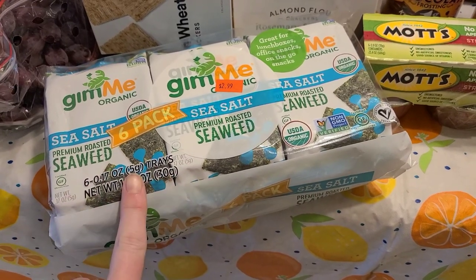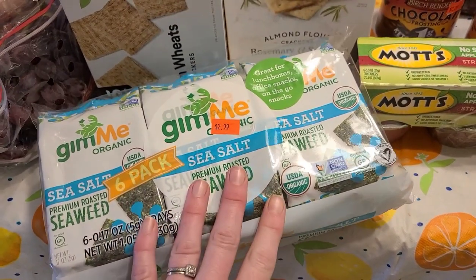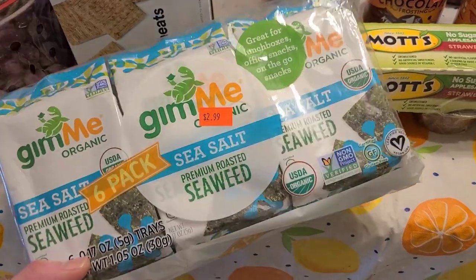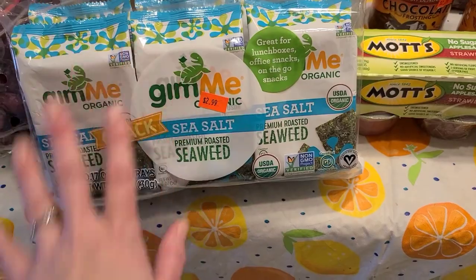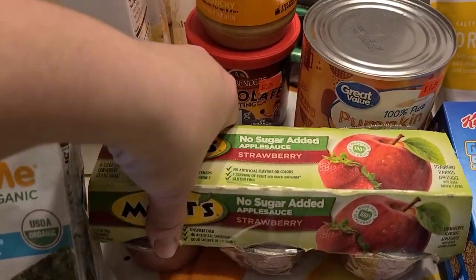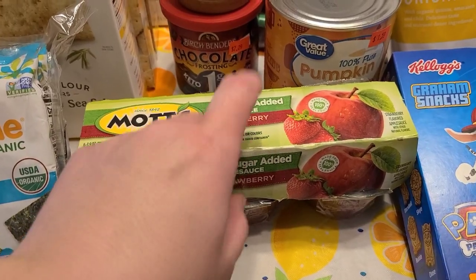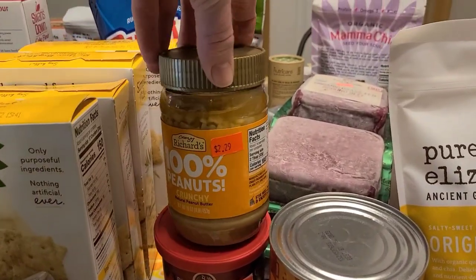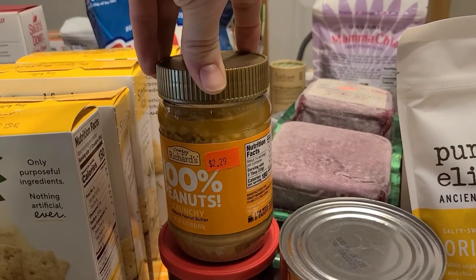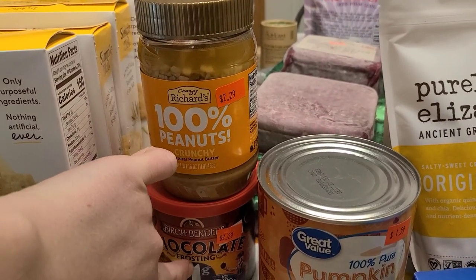One of my little guys loves seaweed snacks. I got the regular ones for everybody — a six-pack for $2.99. They're not my thing but the kids love them. I grabbed a pack of no-sugar-added applesauce and peanut butter without the sugar for $2.29. I also grabbed some frosting at $2.29 — the ingredients aren't too bad.